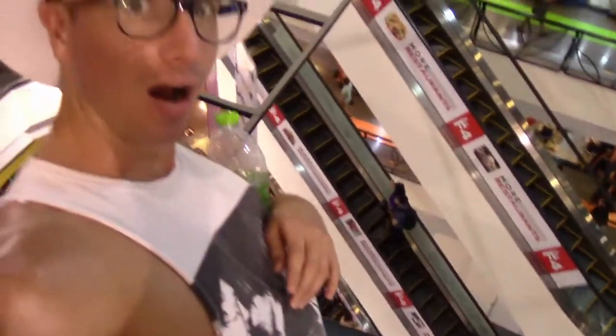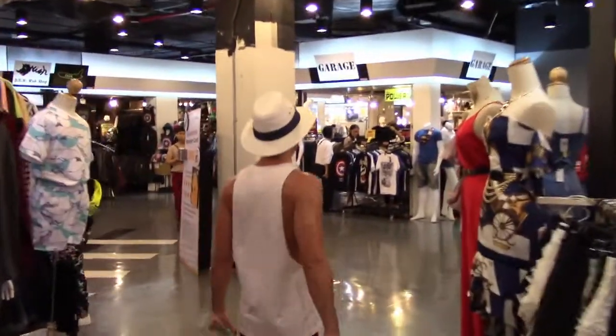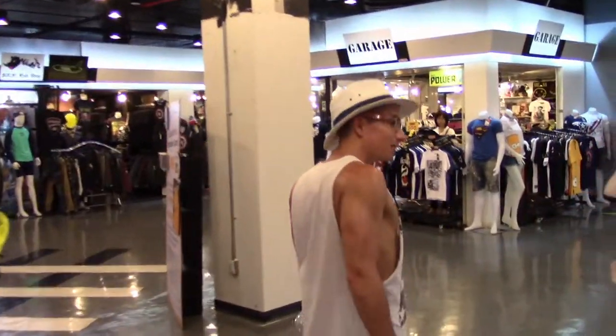Union Mall is geared towards a younger, university-age crowd. There are lots of boutique shops run by young designers, and you can find a wide range of clothes and accessories at a lower price point.